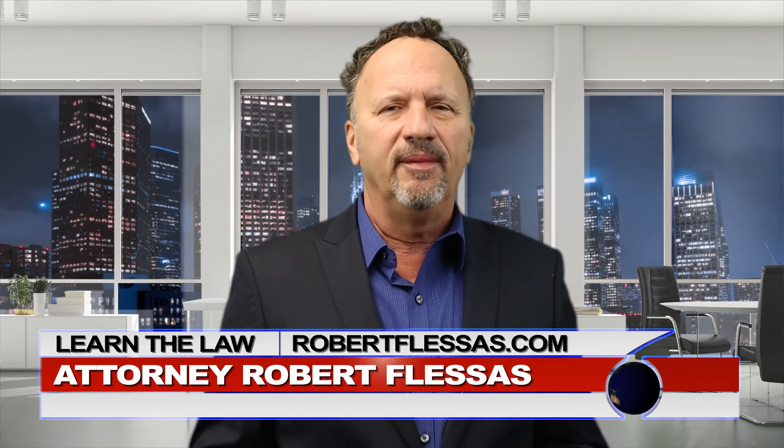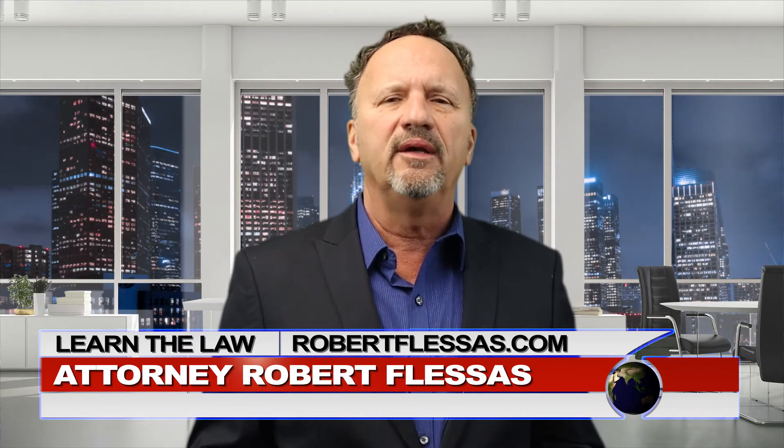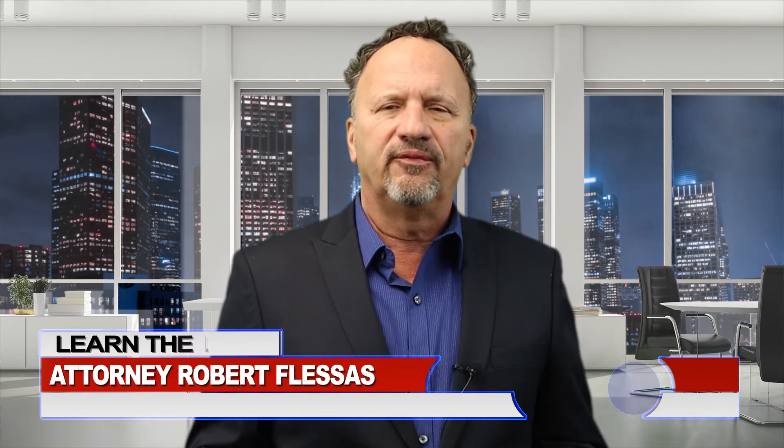Well, hello again everyone. I'm attorney Robert Flessis. If you're new to my channel, since you're already here, now may be a good time to subscribe, because if you subscribe, you'll know where to go to get answers to your legal questions.